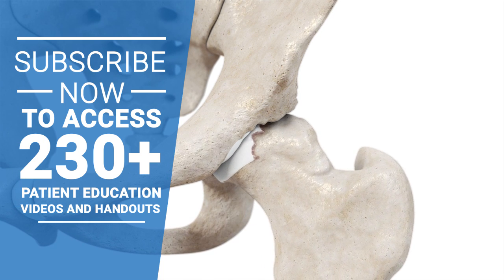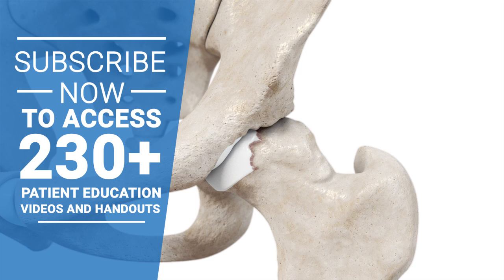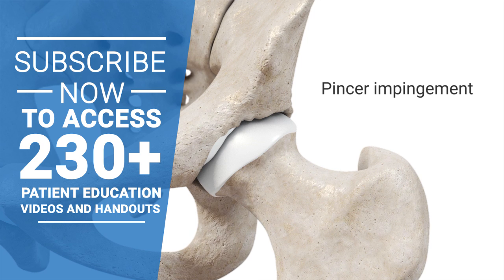The three types of FAI are called pincer, cam, and combined. Pincer-type impingement occurs when extra bone extends out over the upper rim of the hip socket.